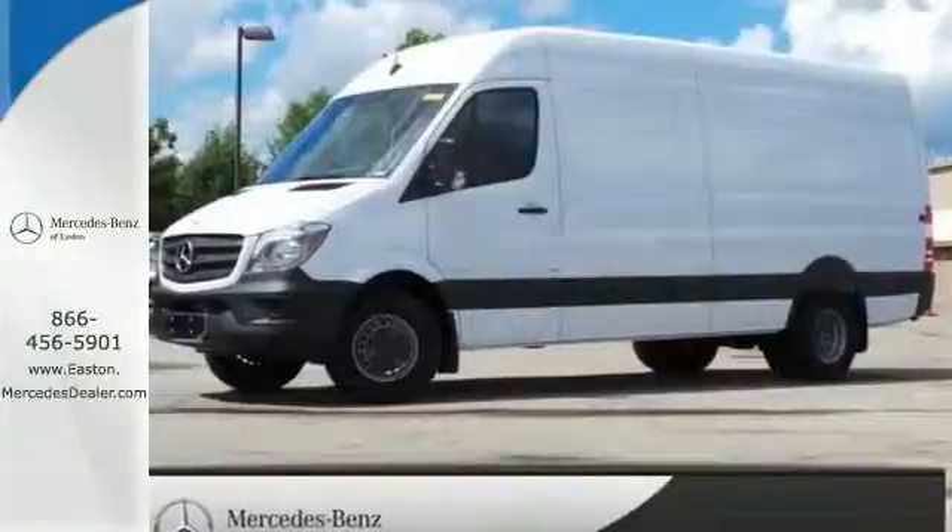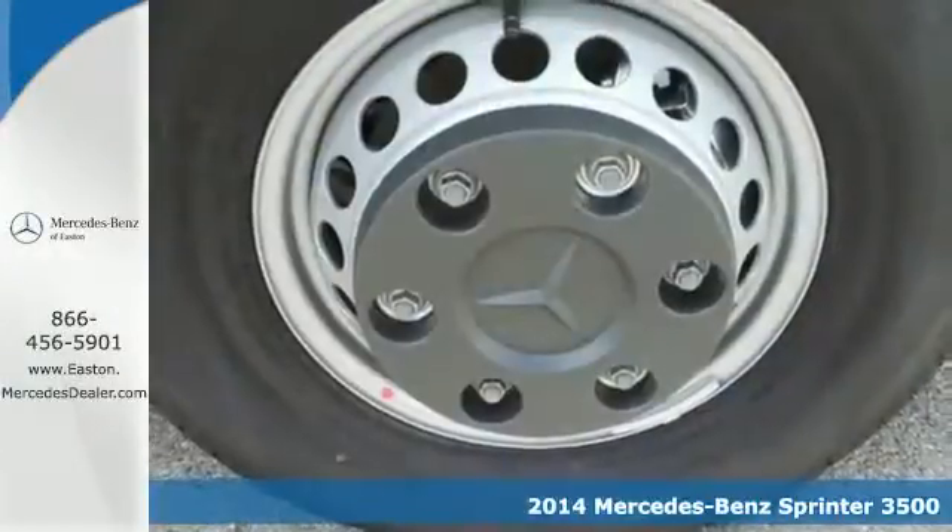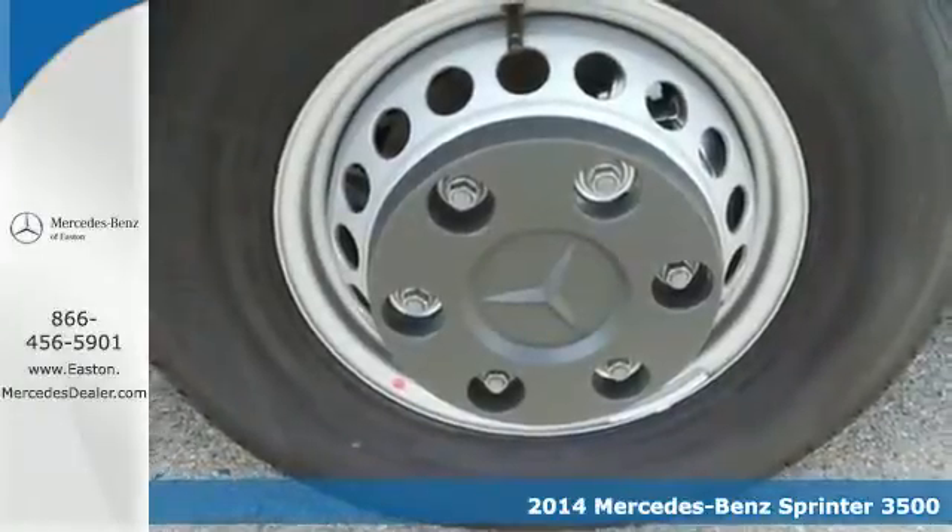Click the link below to schedule a test drive. It's a 2014 Mercedes-Benz Sprinter. No matter what your travel goals are, this Sprinter will get the job done.